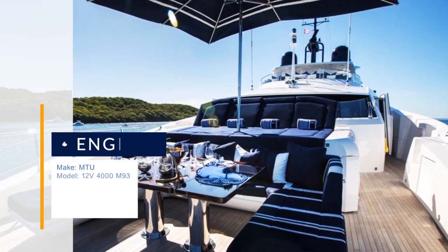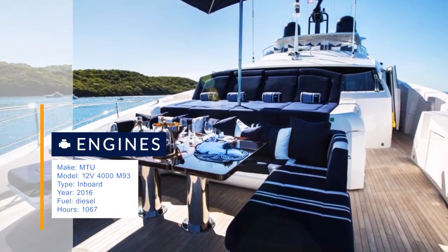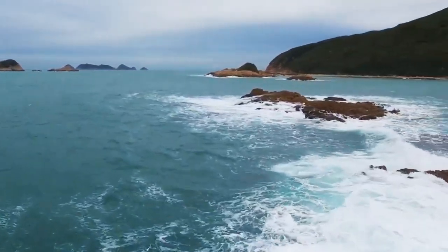Exterior spaces provide a large variety of entertainment areas. From the sun deck with hot tub, wet bar, and sun loungers to the fore deck sun pads providing an exhilarating, wind-in-your-face cruising site or quiet retreat while at dock — there's a place for everyone.